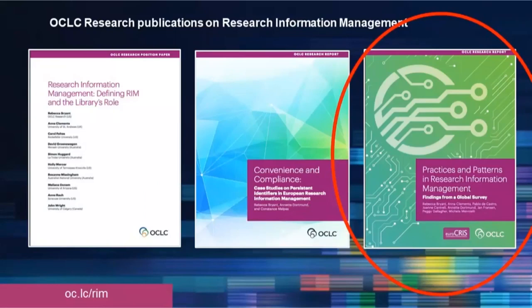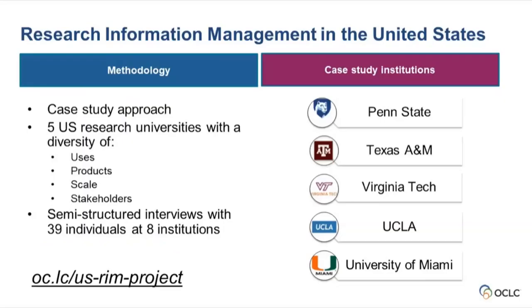The most recent report was a survey we conducted with EuroCRIS related to practices and patterns in research information management. We really wanted to get a comparative view of what was happening across the landscape. The challenge was we got a great sample from Australia, the Netherlands, the UK, and parts of Europe, but we had a poor sample from the United States. So we circled back and said survey is not the methodology that's going to work for us, for lots of reasons including confusing nomenclature.